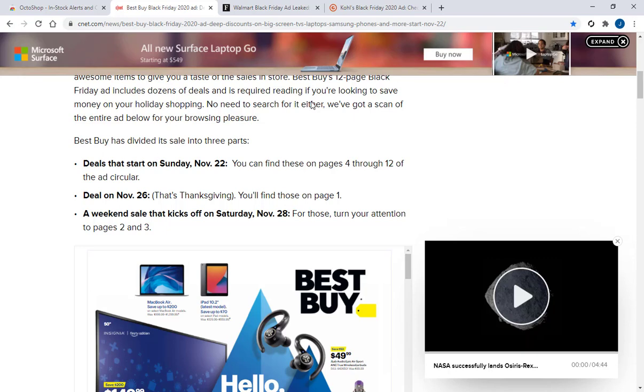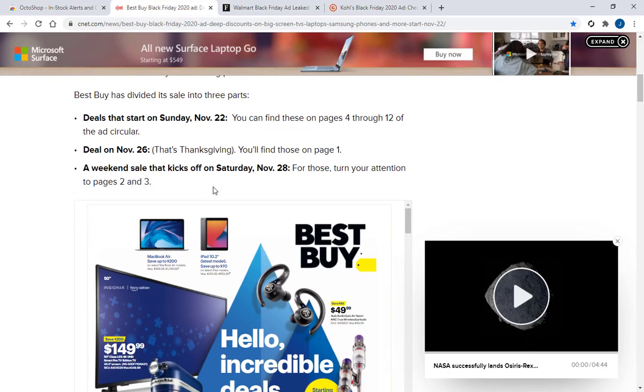This Octoshop might still come in handy. At this point nobody has anything to lose — anything you could probably use would be beneficial. This says the 22nd on Sunday, it doesn't really say a time. Then it looks like there's a deal on November 26th and a weekend sale that kicks off on Saturday, November 28th.